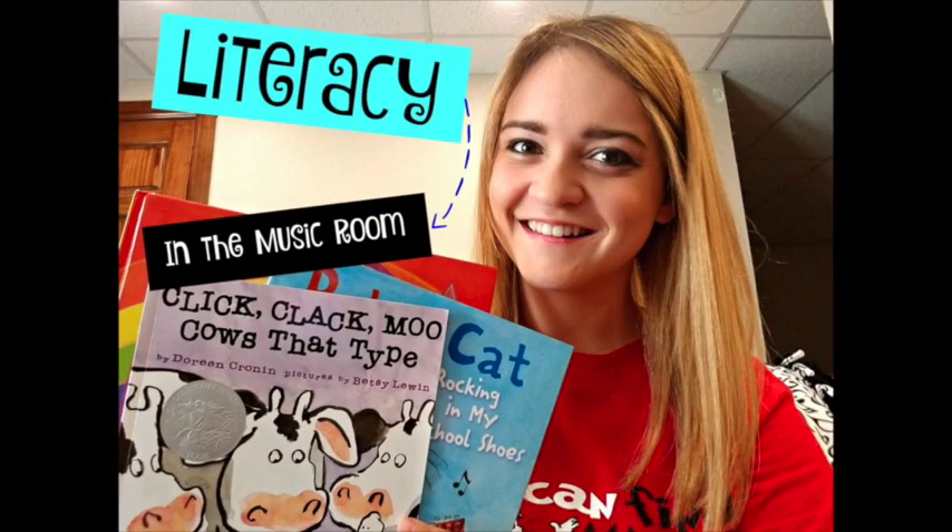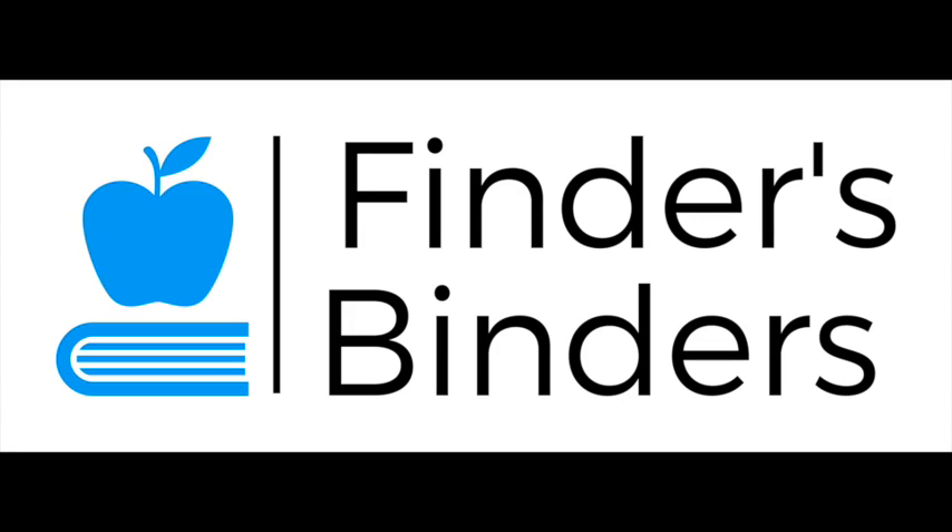This vlog is about literacy in the music classroom. I know I might have a lot of viewers that are not music teachers and that is fine. You can still learn a lot from this video, because I know that you guys love it when music teachers include cross-curricular activities, and music teachers love it if you are singing and including music in your classroom as well.